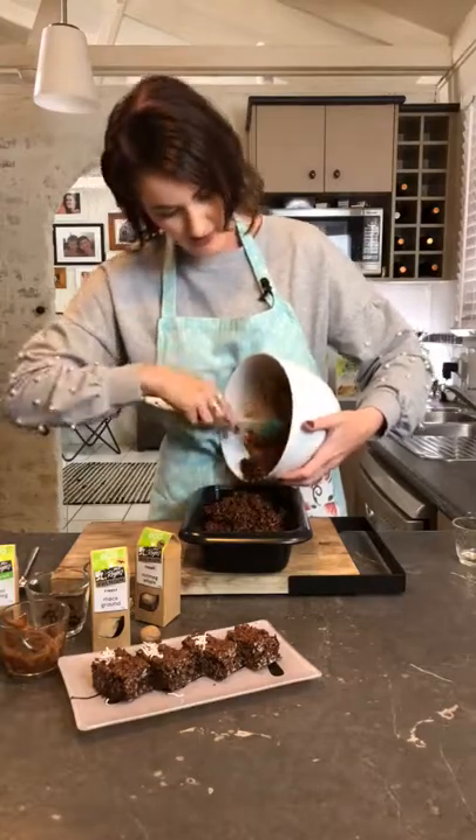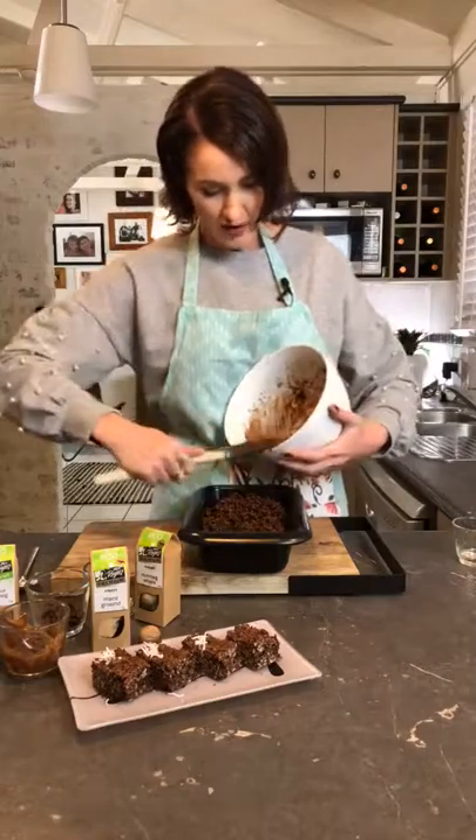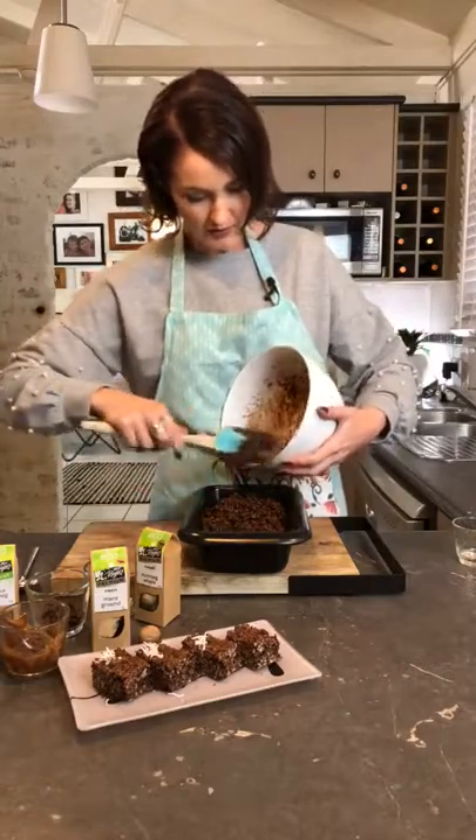I'm going to be doing quite a lot of slices — I've got a really nice pistachio slice coming up. I've probably made way too much mixture for this tin, but that's okay.